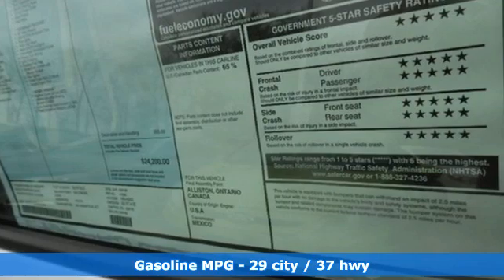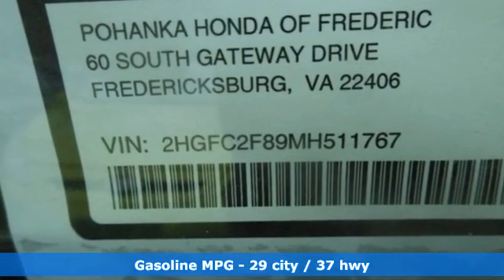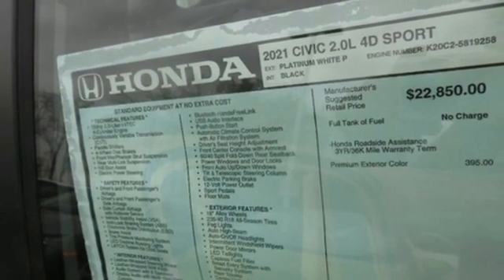Streaming audio, remote engine start, manual tilting steering column, configurable instrument gauges, doors and push button start proximity key.